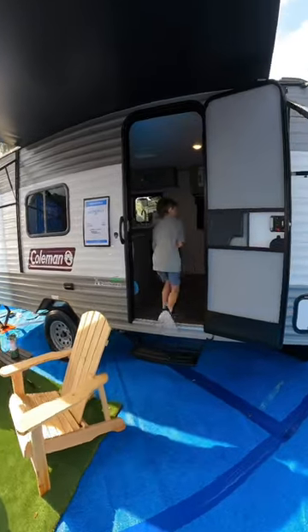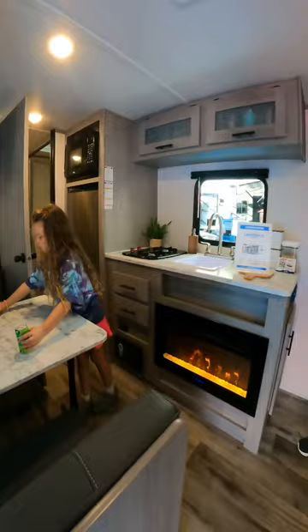Come tour the Coleman Lantern LT-17R with us. This travel trailer sleeps three and is just over 21 feet long.